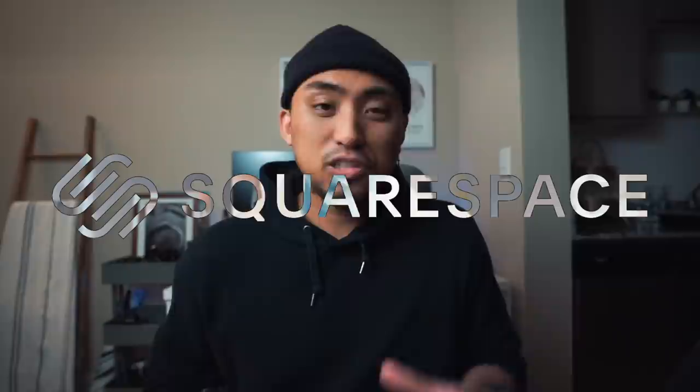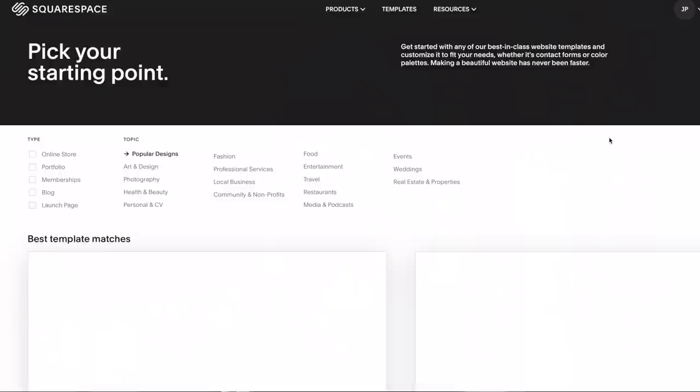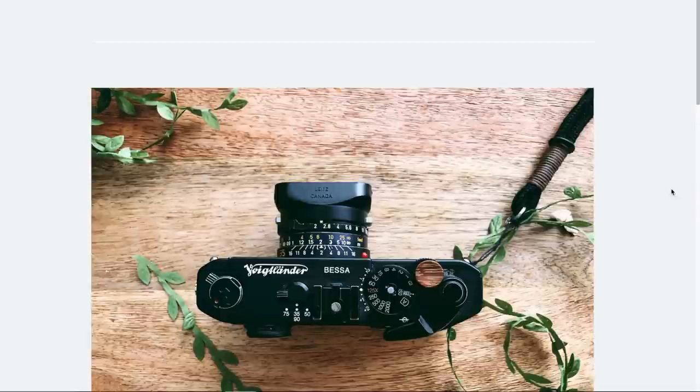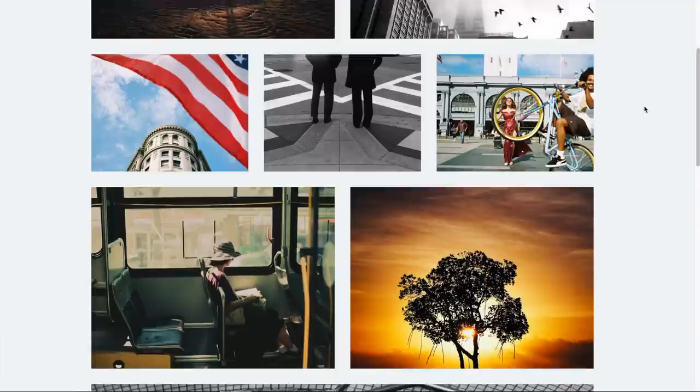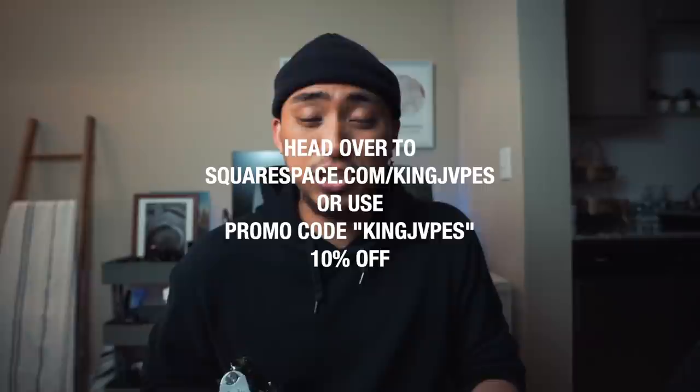Before we move on, I want to thank our sponsor Squarespace. Squarespace is your all-in-one platform to build a beautiful online presence and run your business. They give you all the tools and templates to get going, and you can literally launch your own website in under 30 minutes. Features include pages for blogs, galleries and portfolios for photographers, and an e-commerce shop. You can get 10% off your first purchase of a domain or website using promo code kingjapes at squarespace.com/kingjapes.